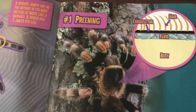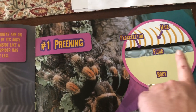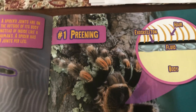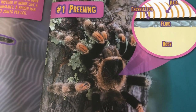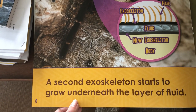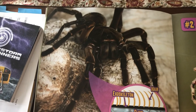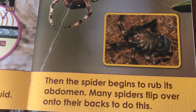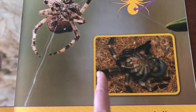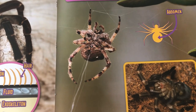Here's how they molt. The yellow part is their body, and then they grow fluid — which is like a liquid — in between their exoskeleton and their body so they can shed it. A second exoskeleton starts to grow underneath the layer of fluid. Then the spider begins to rub its abdomen, and many spiders flip over onto their backs to do this. That must help them to get their old skin off.